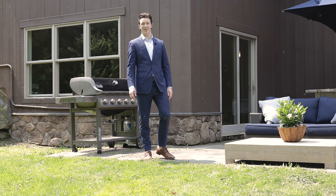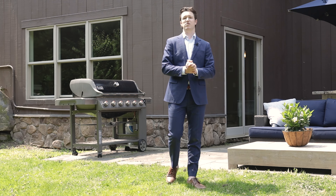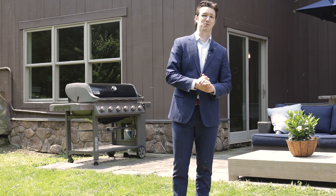All right, thanks so much for joining us. We appreciate you coming on the tour. If you have any questions, give me a call at 802-391-4224.